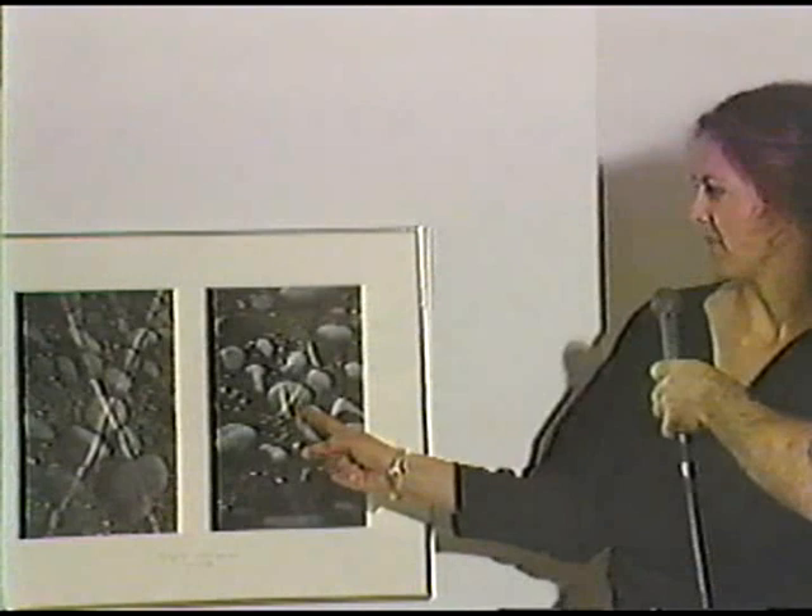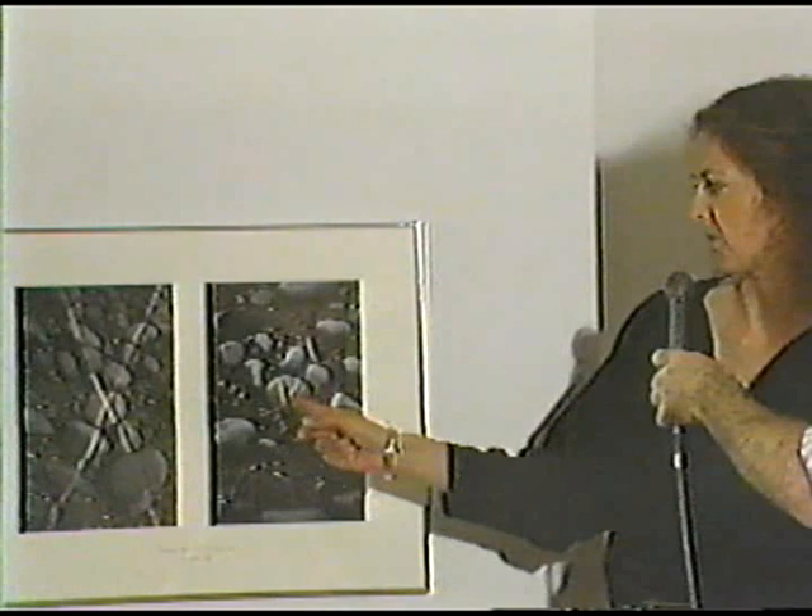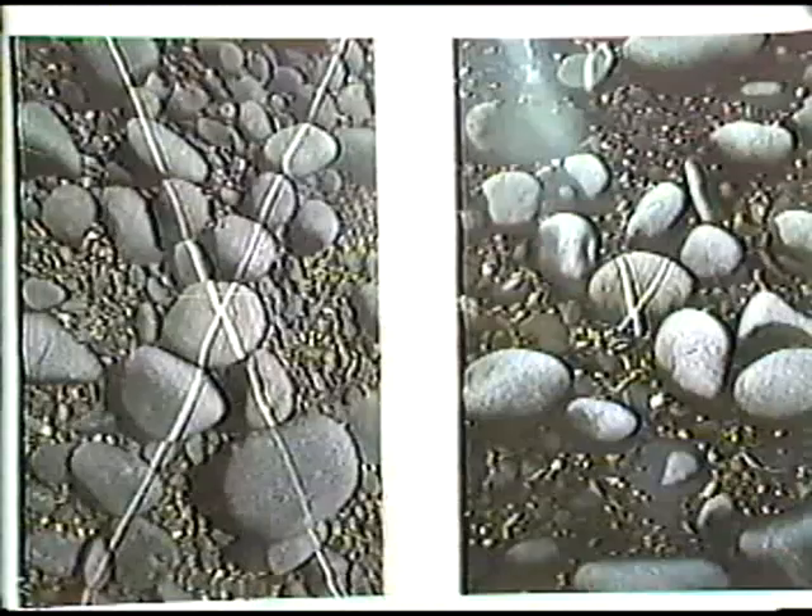I came back the next day and, of course, the tide had come. The whole beach had been completely rearranged. I was actually amazed that I found the middle stone again — it was partly embedded in the shore — and there wasn't a sign, not a trace of any of the other stones I'd lined up the day before. You can't tell the scale in the photograph, but that middle stone is quite a hefty stone. I realized how the whole shore had just been completely rearranged by the tide.